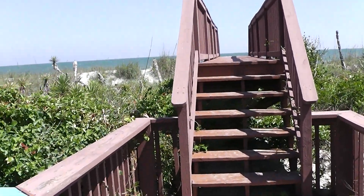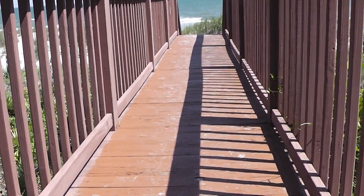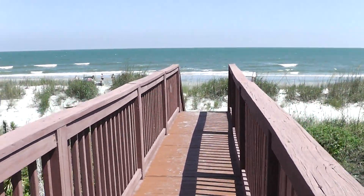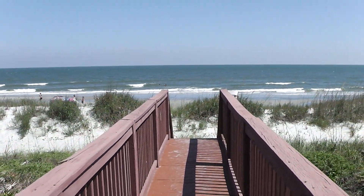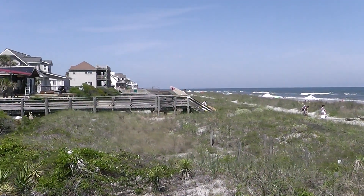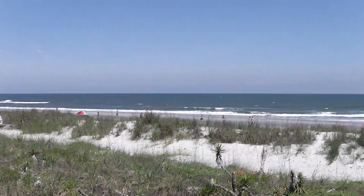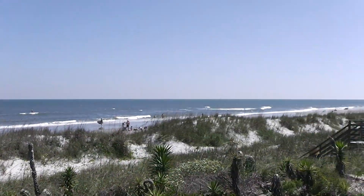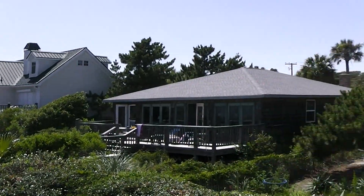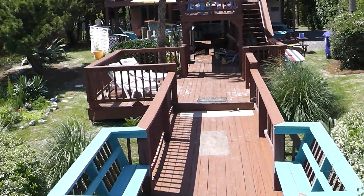We'll just walk out here to the beach real quick. And here you go — Folly Beach, beachfront, private access. This is actually the 10th Street walkover right there where some people are walking over right now. If you're familiar with Folly Beach, it's a really fun part of the beach, really cool. It's a nice, fun beachfront area. There's the house right there. Give me a call and let's see what we can work out.